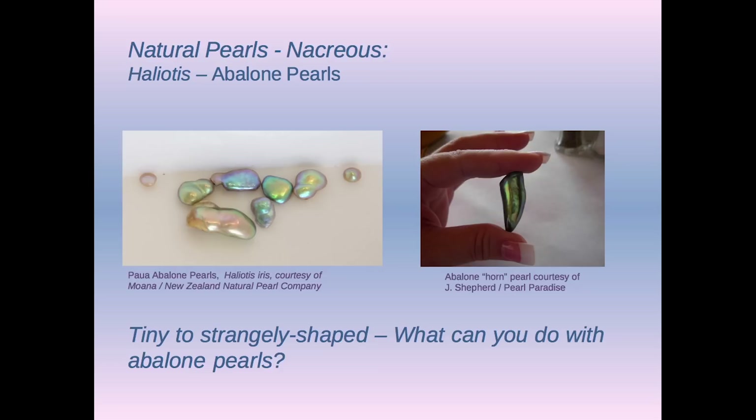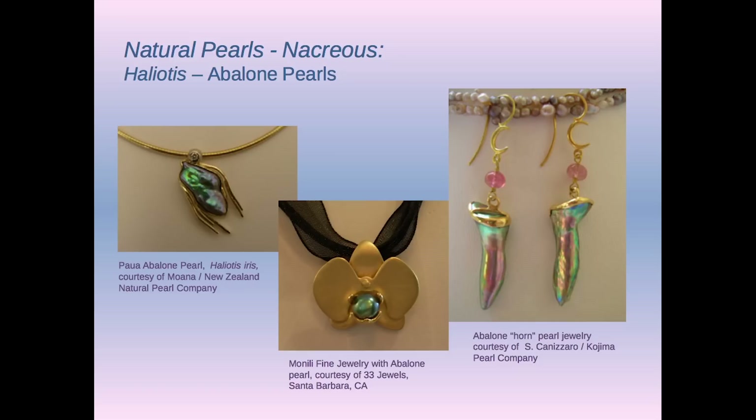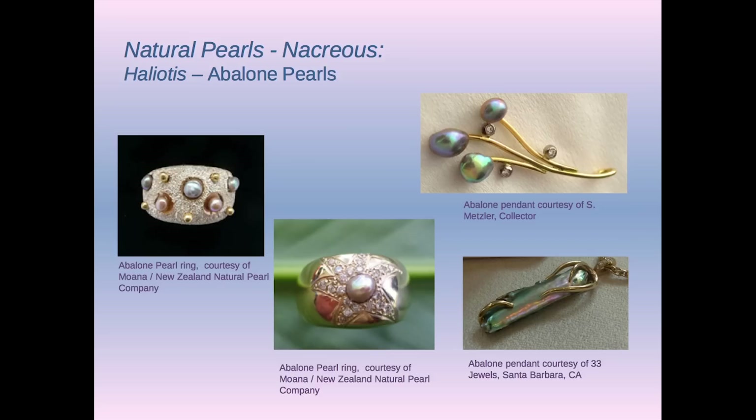With horn pearls — which are kind of a strange shape — here are Jeremy's horn pearl and earrings with horn pearls from Kojima, one from Jeremy Norris, and one on the left from Moana in New Zealand. These are examples of how you can use small pearls. I especially like that ring on the left.